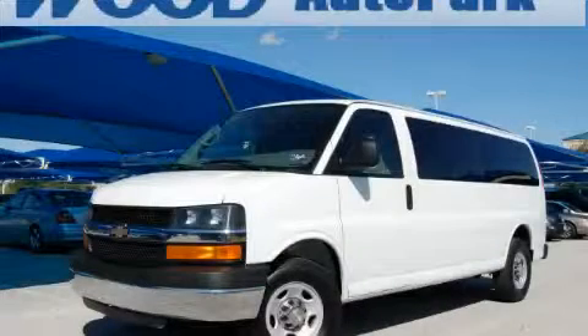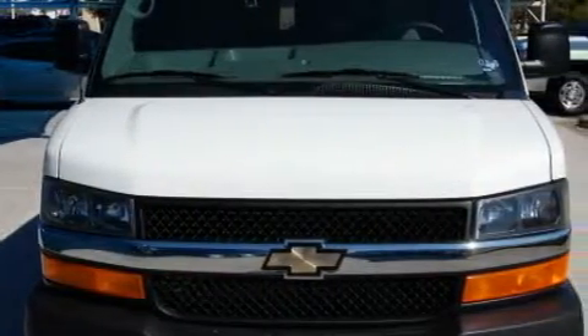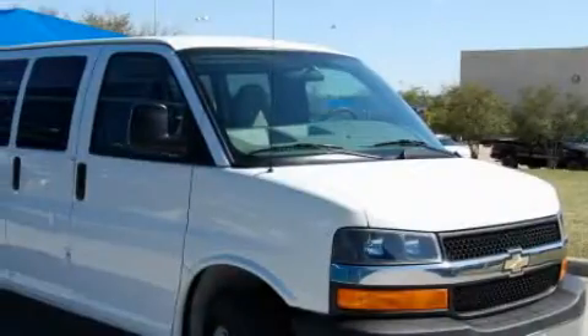This is a 2009 Chevrolet Express 3500. The responsive 8-cylinder engine, connected to an automatic transmission, produces enough power to comfortably merge into any traffic situation.